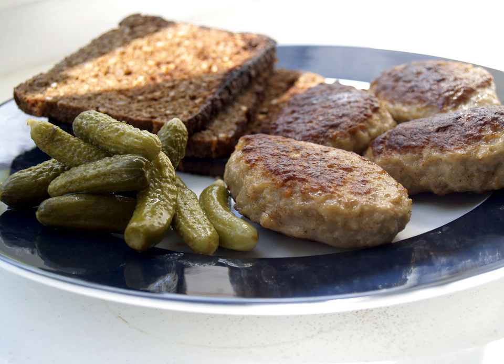Some traditional compositions include: Dyrlægens Natmad, Veterinarian's Late Night Snack — on a piece of dark rye bread, a layer of liver pâté leverpostej, topped with a slice of saltet oksekød, salted beef, and a slice of sky, meat jelly, decorated with raw onion rings and garden cress. Røget ål med røræg, smoked eel on dark rye bread, topped with scrambled eggs, chives and a slice of lemon. Leverpostej, warm rough chopped liver paste served on dark rye bread, topped with bacon and sautéed mushrooms. Roast beef, thinly sliced and served on dark rye bread, topped with a portion of remoulade and decorated with shredded horseradish and crispy fried onions.